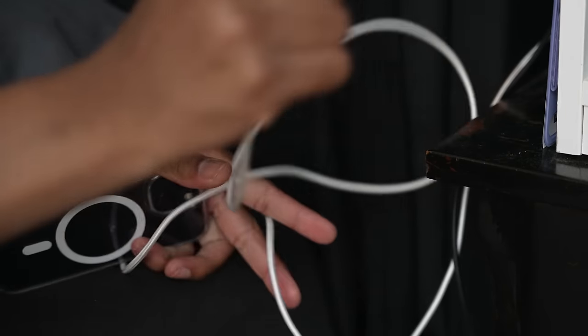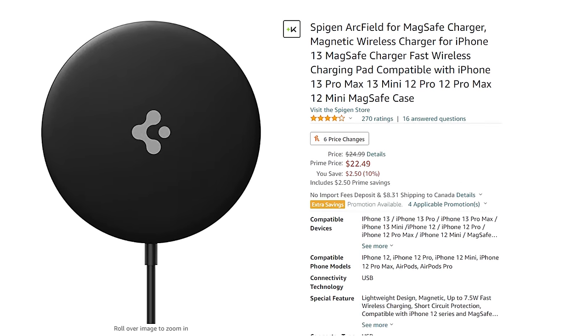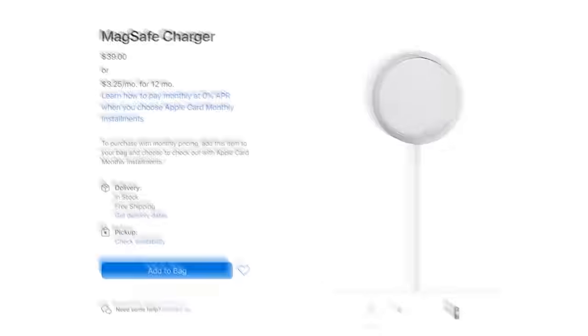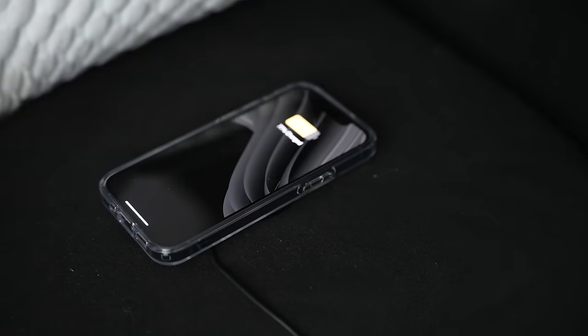If you don't like playing around with cables and just want a simple MagSafe alternative, this is the way to go. I love it because for one it's affordable, coming in at $22 with a coupon code compared to Apple's MagSafe charger at $40, and it still charges my phone up perfectly overnight.